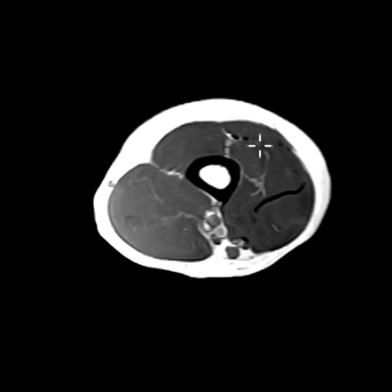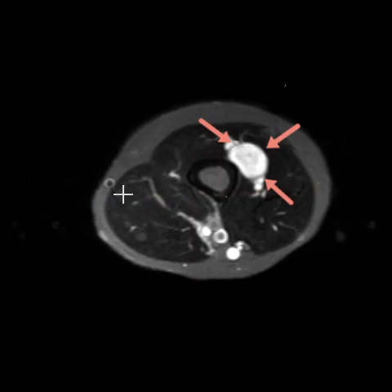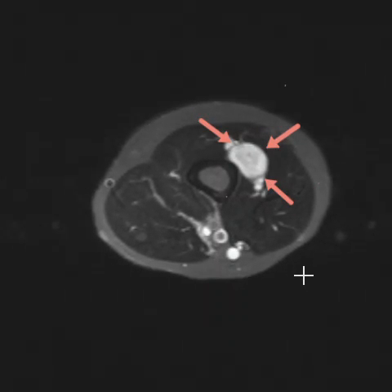This is a T1-weighted sequence, and this is the lesion right here. It looks just iso-intense to the surrounding muscle, so you really can't see it very well at all. But on the T2-weighted sequence, we can see it really well. Again, you see the sharply defined margins and that kind of foggy gray signal in the middle that is really typical for a schwannoma.